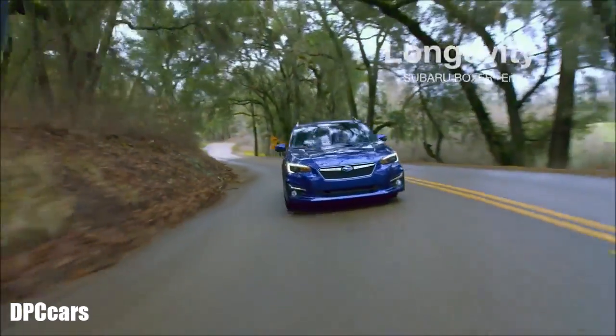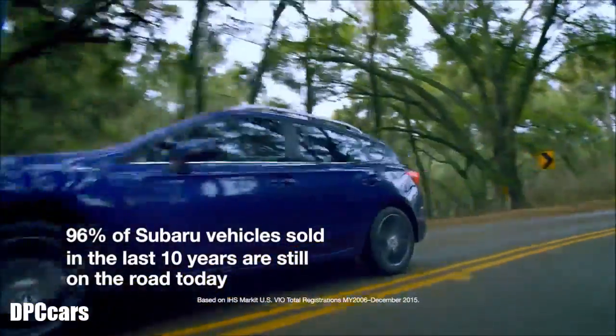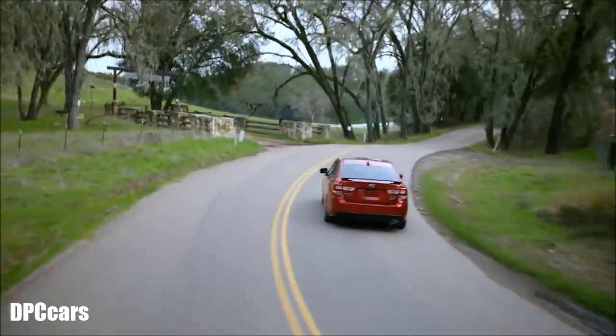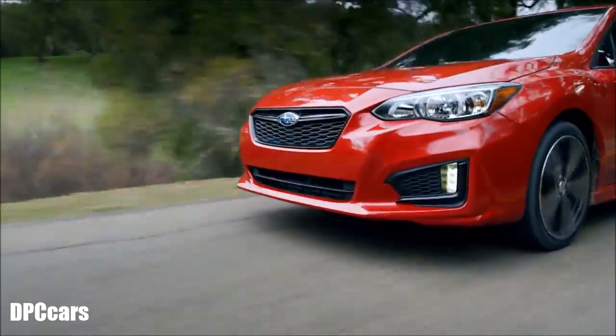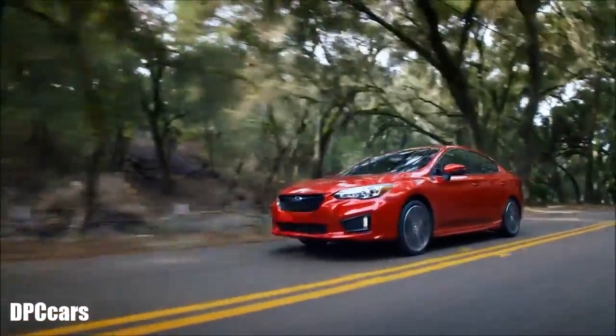These days, Subaru vehicles are getting noticed for not only their durability and reliability, but also how well they drive. It's an enviable reputation due, in large part, to the Subaru Boxer engine — it's what you'll find under the hood of every Subaru, and what makes every Subaru so special.